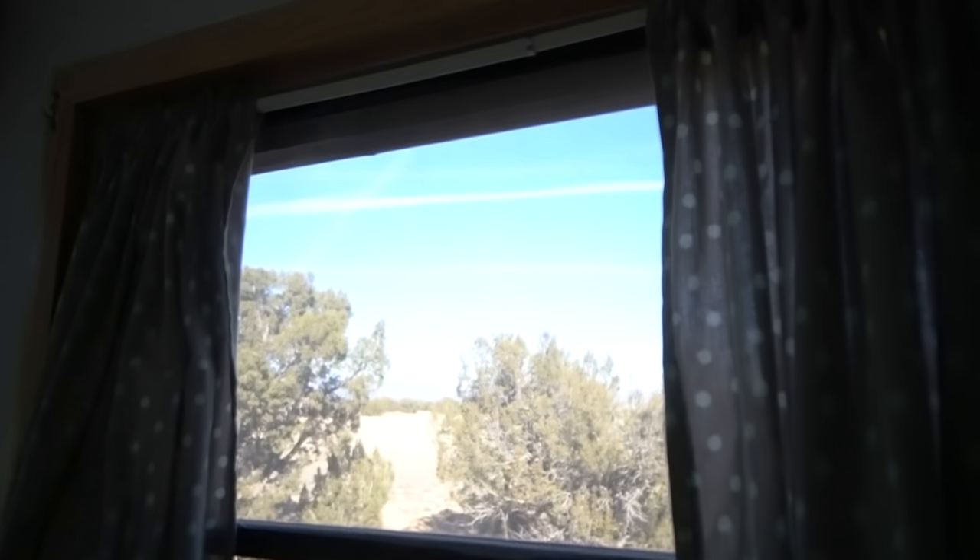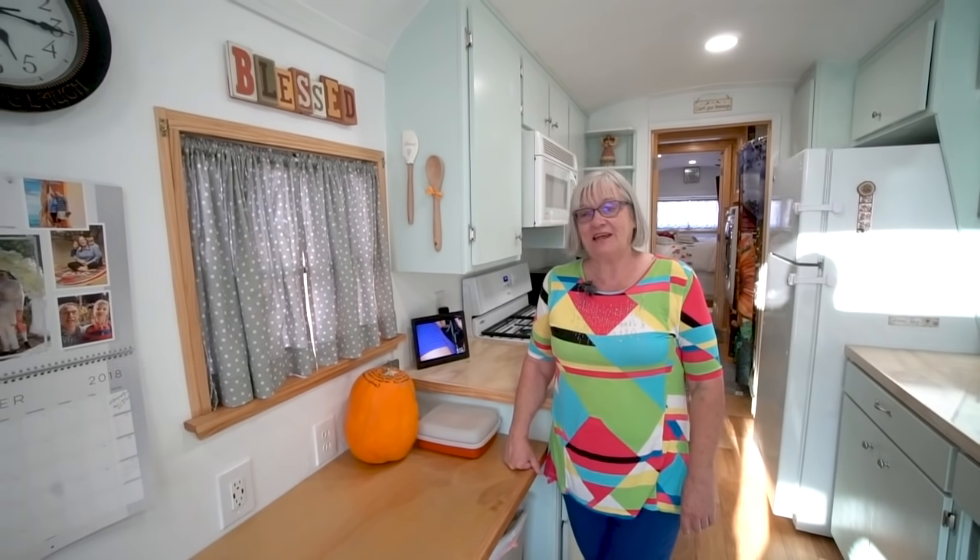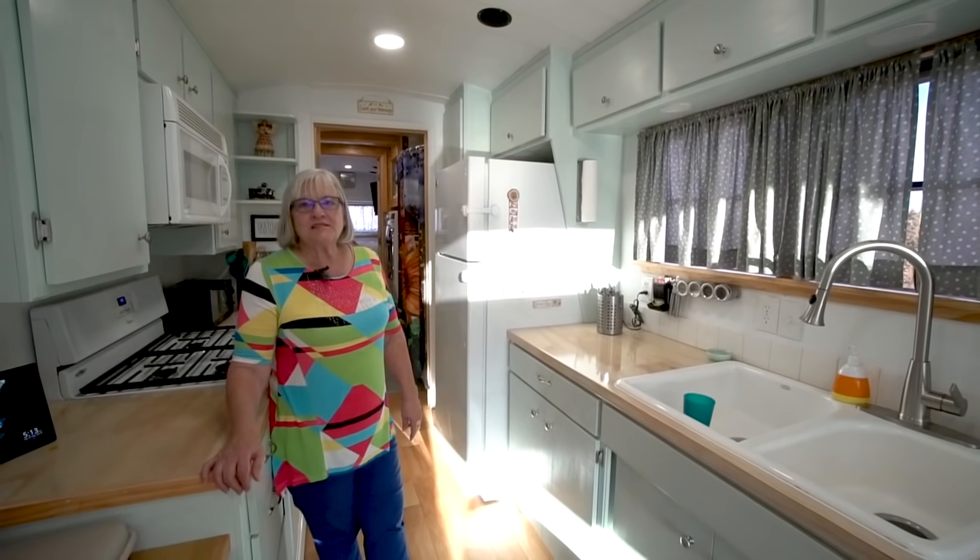We put a net on here with Velcro so we can open the window and flies won't get in, and we can take this down anytime we want to. The ones up by the front we can take down when we're driving so we can see out the windows better. We decided to keep the school bus windows — we had them and were hunting down so many other things, so we thought we'd just use them. We did change the configuration somewhat and didn't leave all of them in because we didn't want to deal with that much heat and cold getting in with single-pane windows.